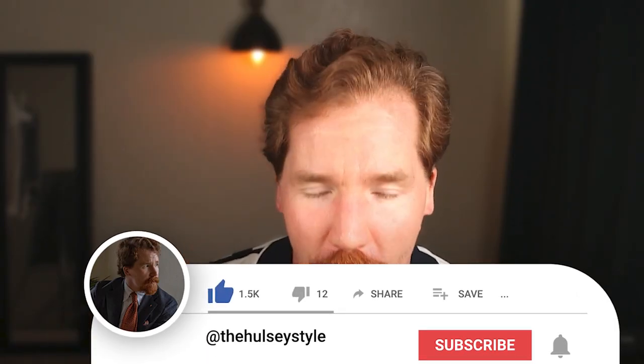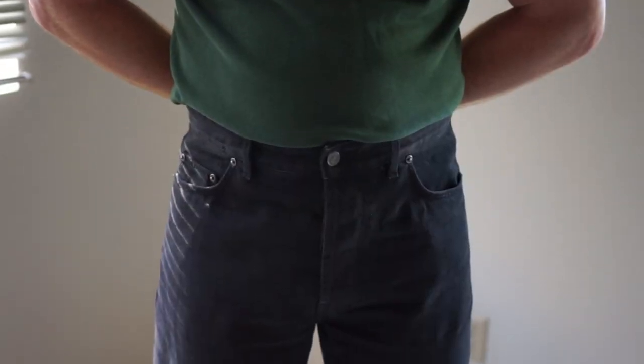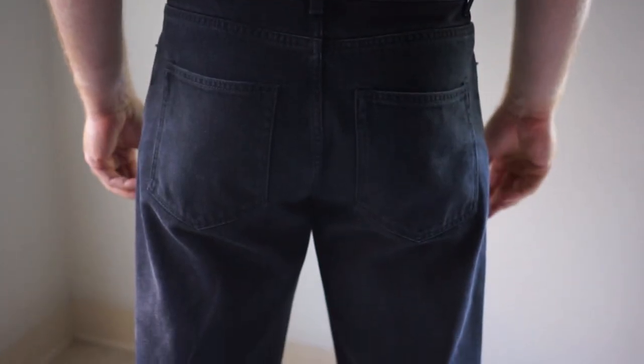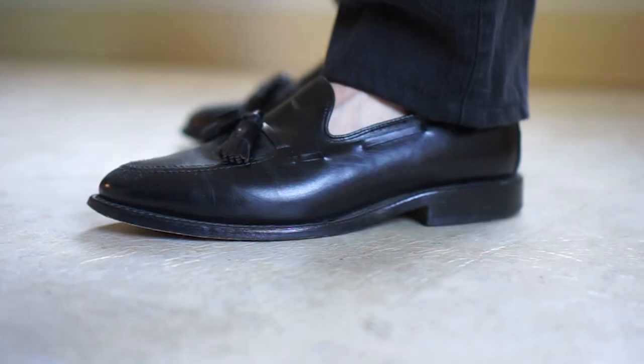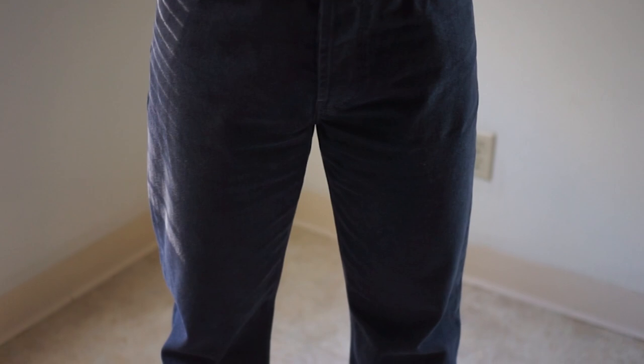What's going on, sartorialists? Welcome back to the Holsey Style. If you are new here, my name is Barry Ramirez. Welcome to the channel and thank you sincerely for watching. Today we're going to be reviewing a garment from a company that I've wanted to purchase something from for a very long time — the Arthur Jeans from Berg & Berg — talking about what I loved and what I did not like, so you can make the most informed choice for yourself.